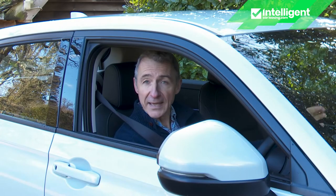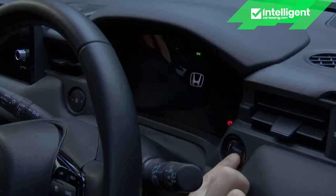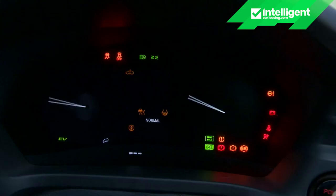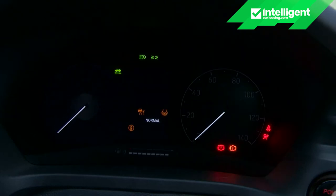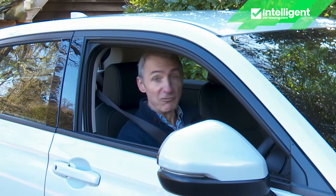Take a seat behind the wheel and there's no key, just a power button to the right of the steering wheel. Press this and the virtual dials on the screen perform a few perambulations. The words 'ready to drive' appear on the left-hand gauge and you're ready to go.